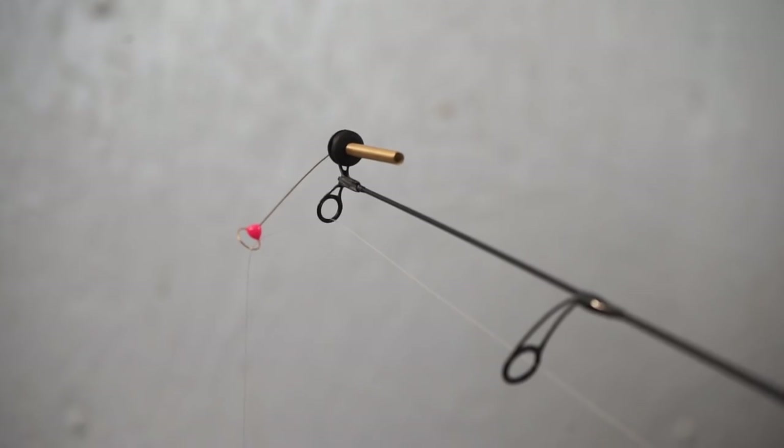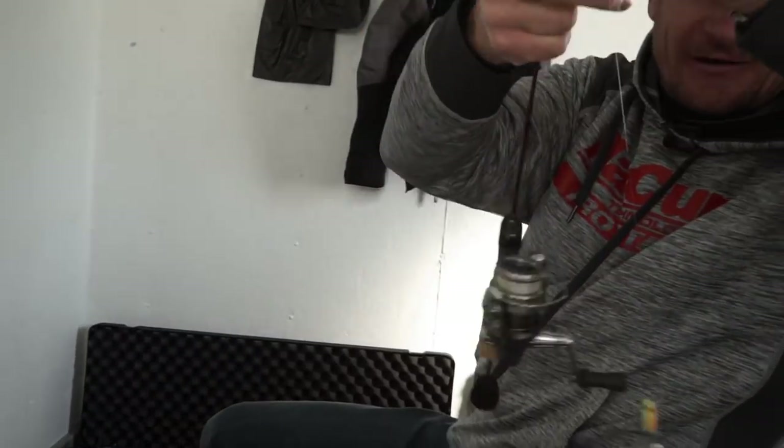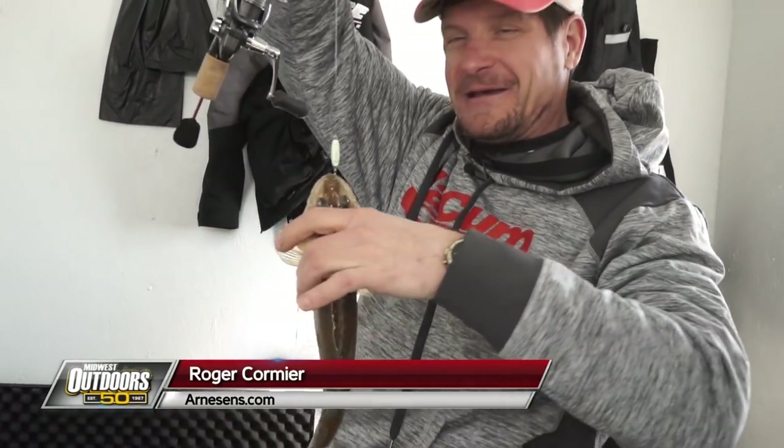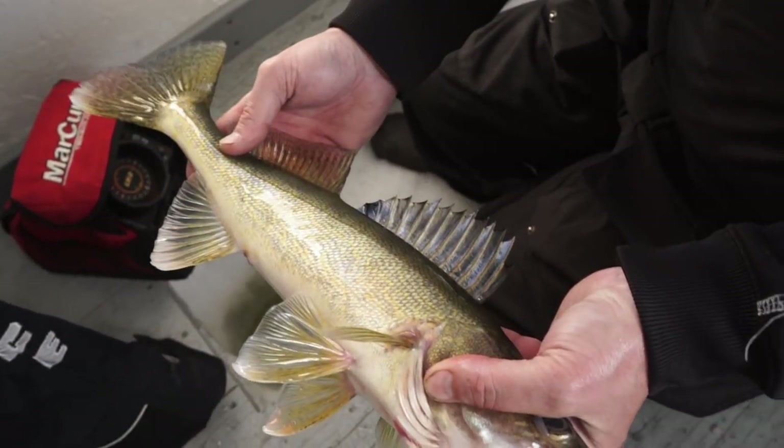What Minnesota's Lake of the Woods is famous for in the wintertime — well, in all seasons — we're up here ice fishing at Arneson's Rocky Point Resort and that's what we're chasing right there. Tim just got one too. Walleyes and saugers, and a great place to do it.